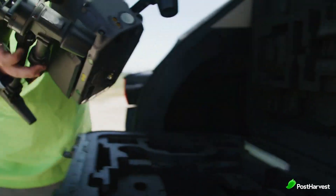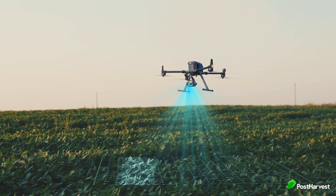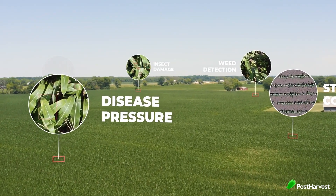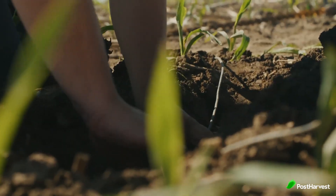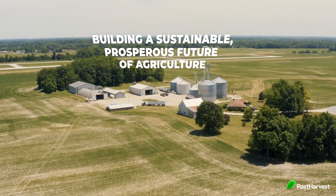Through their targeted approach to crop management, Taranis enables farmers to optimize the use of resources such as water, fertilizers and pesticides. By applying inputs only where and when needed, farmers can minimize environmental impact, reduce chemical usage and conserve valuable resources. With a strong focus on sustainability and environmental stewardship, Taranis paves the way for a more efficient, profitable and environmentally conscious future for agriculture.